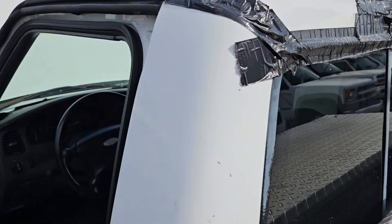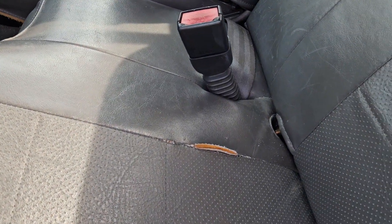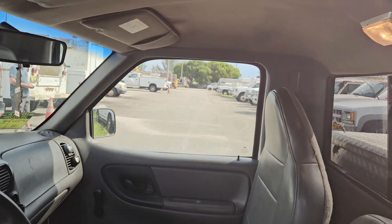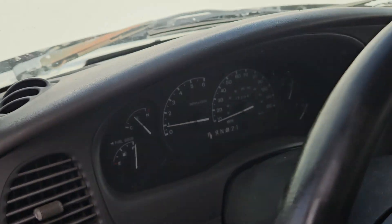It's got duct tape in the back covering the back window — I don't know why. Inside, the seat is unstitching, but the headliner looks good and the dash looks good. I'm worried about keeping this car running with that leak.